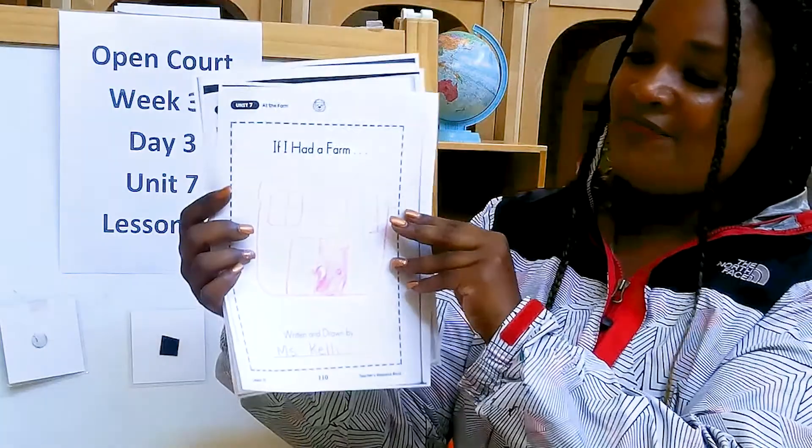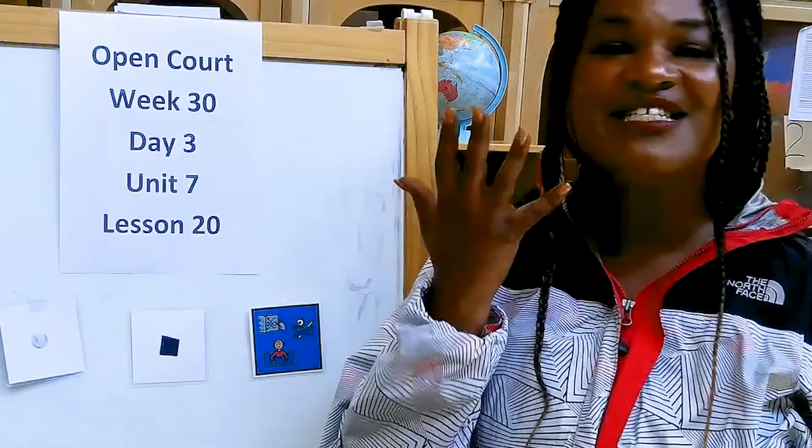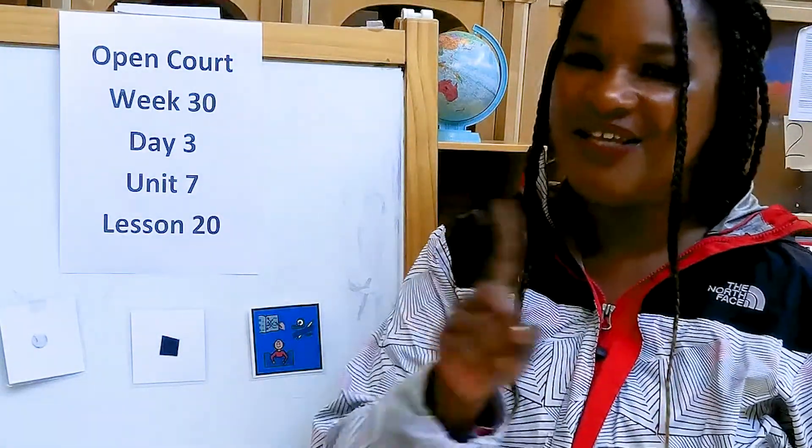And that's the end of my "If I Had a Farm" book. This is my farm book. What does your farm book look like? If you haven't finished it yet, don't worry — you can finish today.